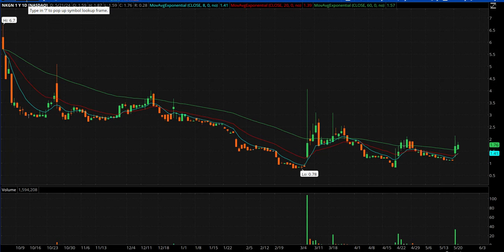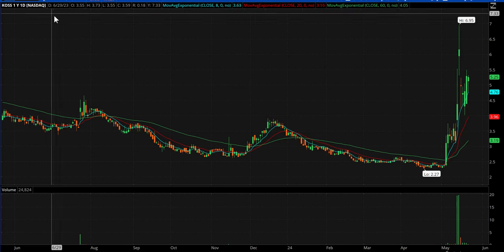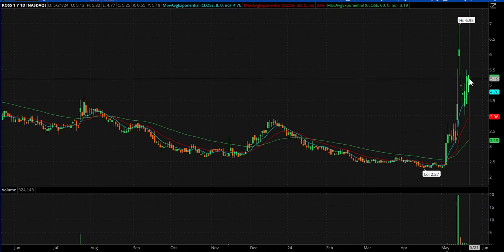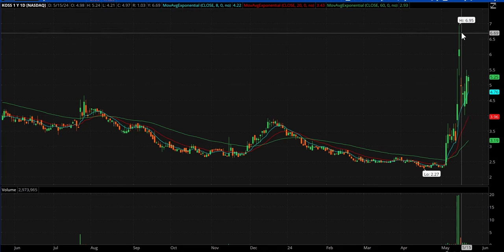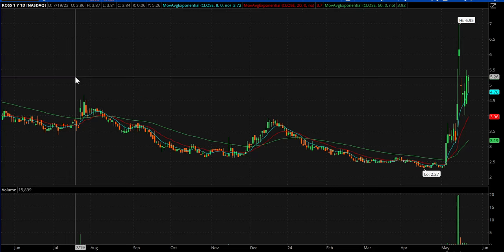NKGN — inside day after yesterday's kind of strong move. Speaking of meme stocks, KOSS is probably my favorite looking meme stock. So if they start to rip, this will be my go-to. I like this pop yesterday to $5.50 — there's a half number — and then today an inside day, topped at $5.32 today. And $6.95 on the crazy day. So if the memes get going, this is probably my favorite of them.